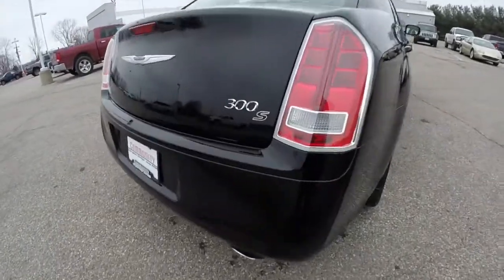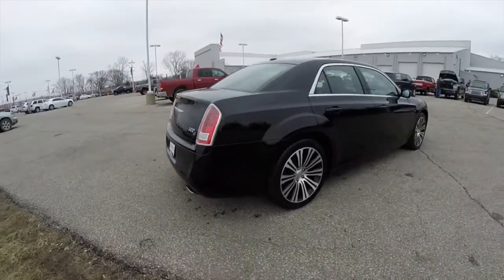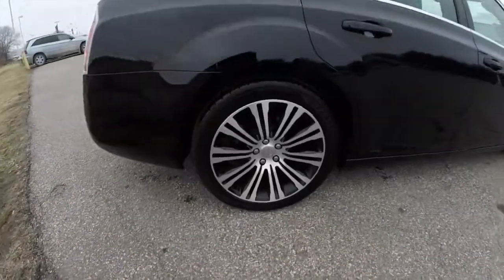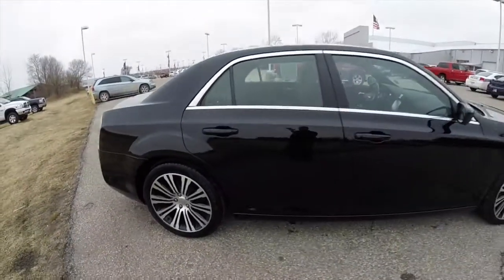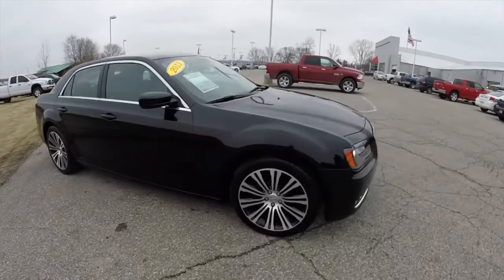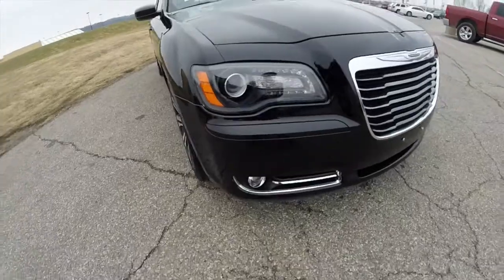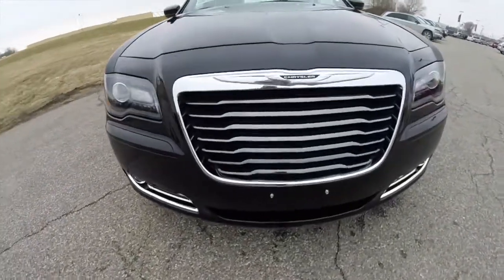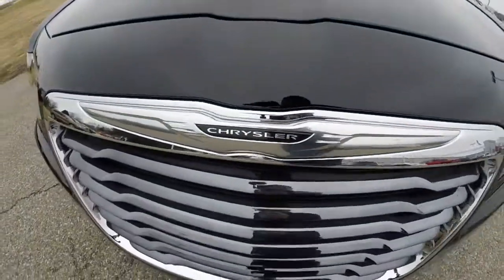This has the rear parking camera, keyless enter and go, remote start, and the 20-inch aluminum wheels with the black painted pockets. Up front it has the black headlamp bezels, as well as the hyper black chrome grille and the Chrysler emblem with the black accents.